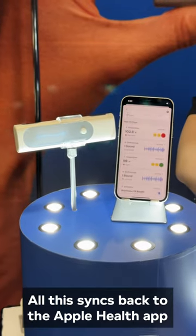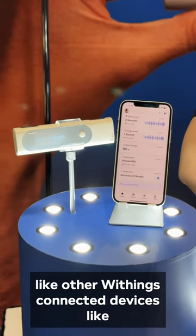All this syncs back to the Apple Health app, like other Withings-connected devices such as their smart scales.